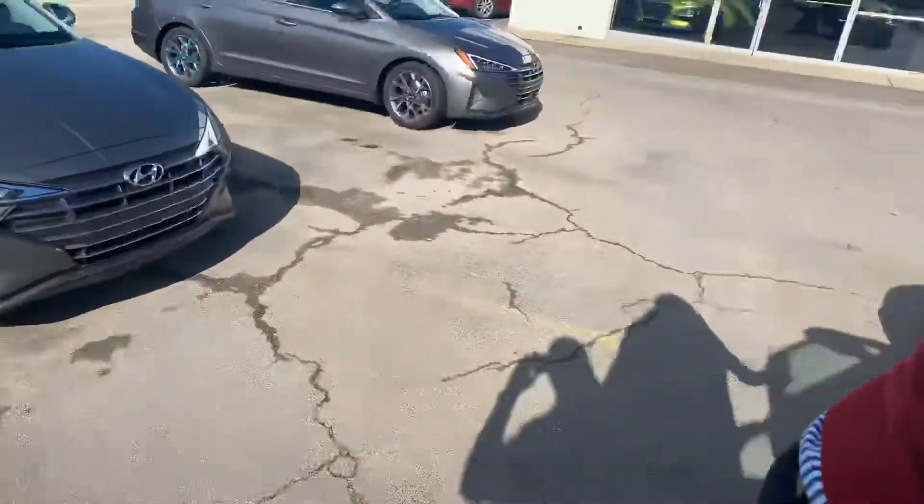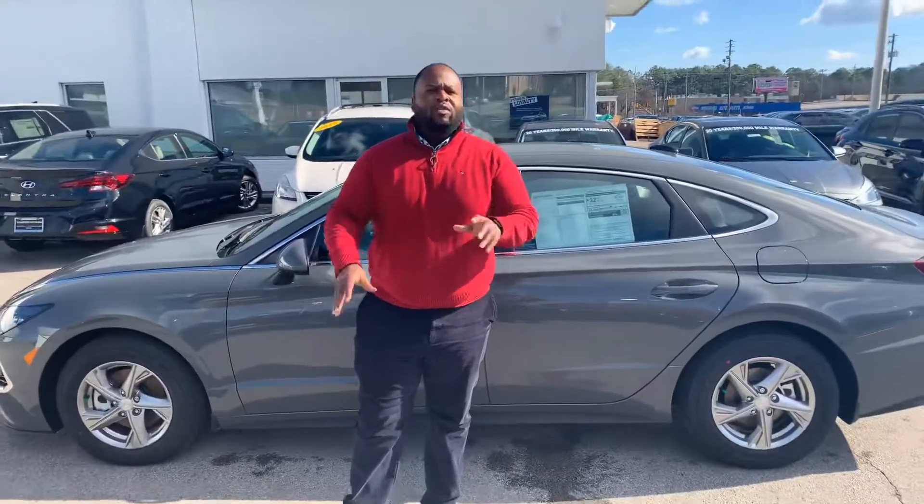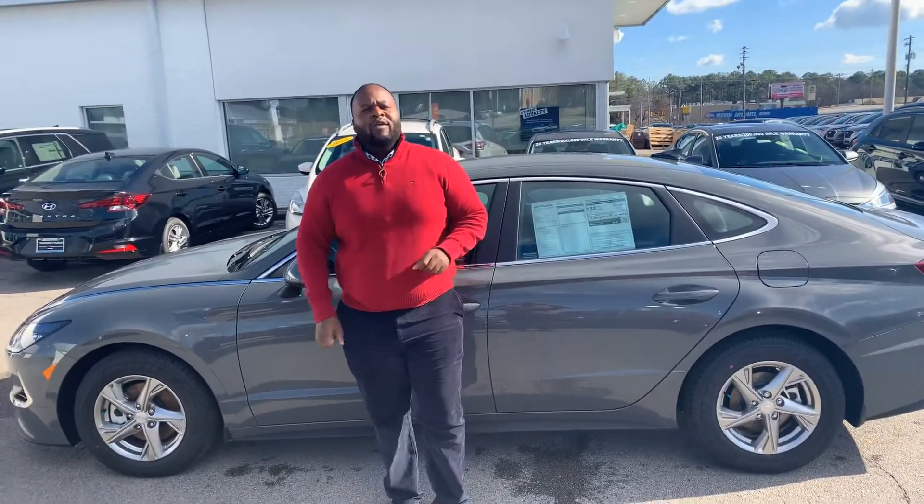The best part about this vehicle is going to be the warranty. We have a 5-year, 60,000-mile car warranty, as well as a 20-year, 200,000-mile powertrain warranty. This vehicle is going to be sold exclusively here at Tamron.